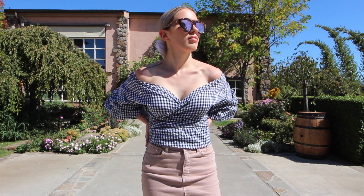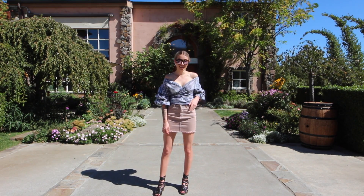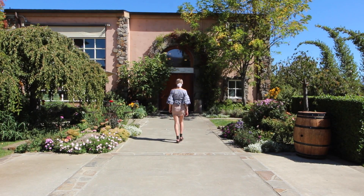I totally caved into the gingham trend, so I went with a puffy-sleeved gingham wrap shirt paired with a corduroy beige skirt, some Free People shoes, and enormous sunglasses.